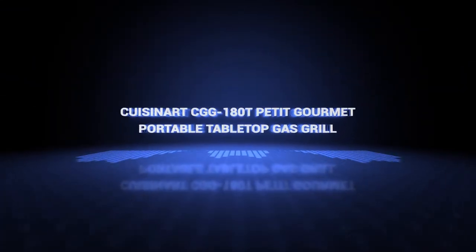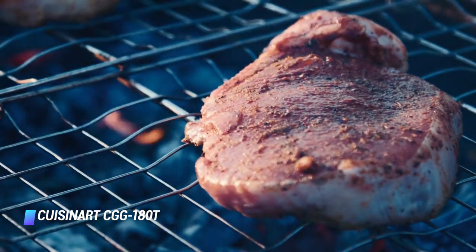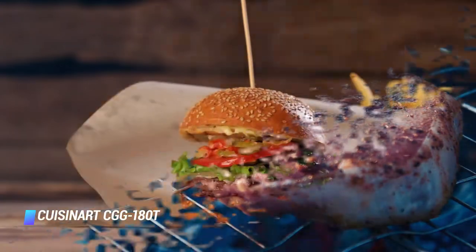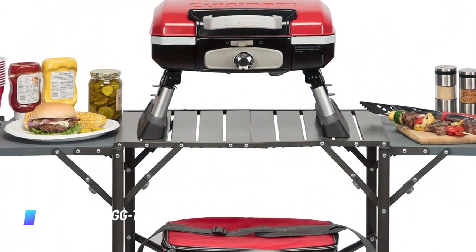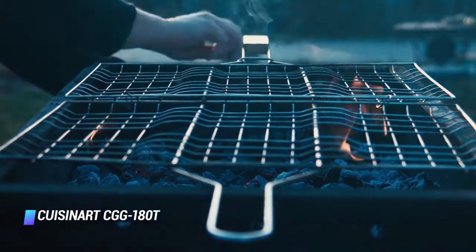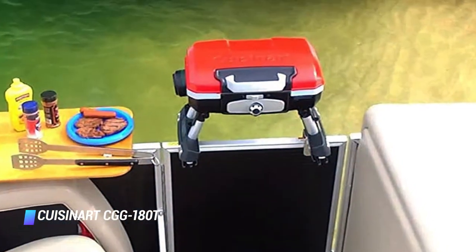At number 9, the Cuisinart CGG-180T Petite Gourmet Portable Tabletop. Perfect for even the smallest entertaining areas, this Cuisinart portable gas grill offers 145 square inches of grilling space, enough to fit up to 8 burgers at a time. It's equipped with a 5,500 BTU stainless steel burner and an even-heating porcelain enameled grate. This grill is small enough to use on any tabletop or deck, and its legs fold down so you can carry and store it just like a suitcase after it cools off. It also comes in red, black, and stainless steel.